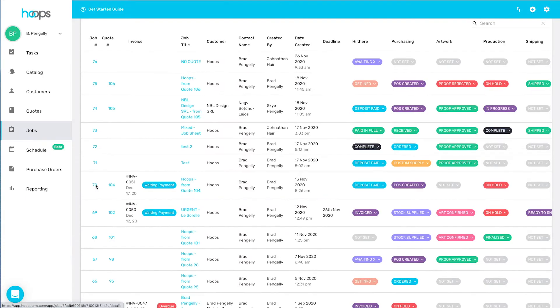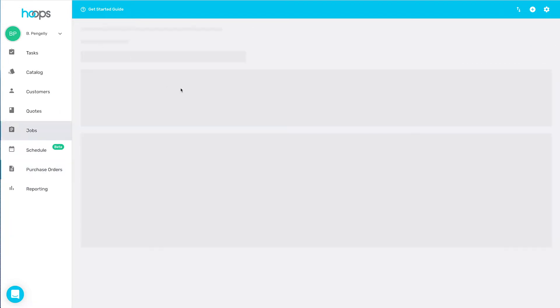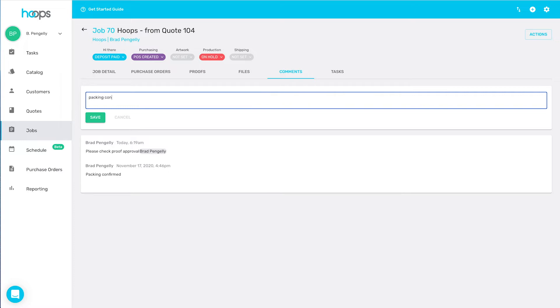Your team can stay connected and access all the information they need, whether they are in the same office, working from home, or halfway across the globe. Your team will work in perfect flow, collaborate, and communicate all inside Hoops.